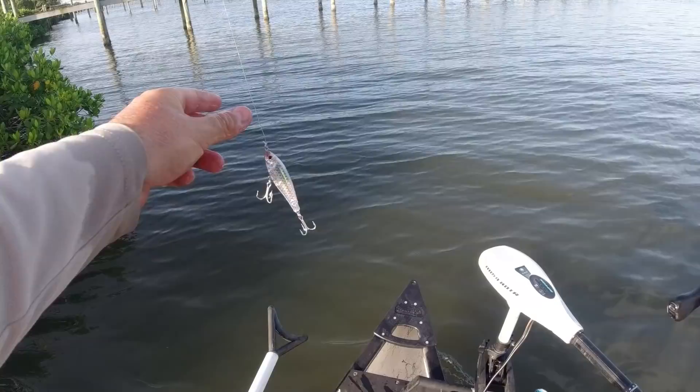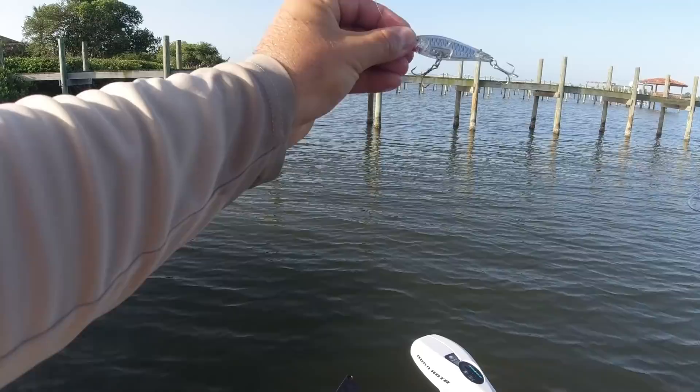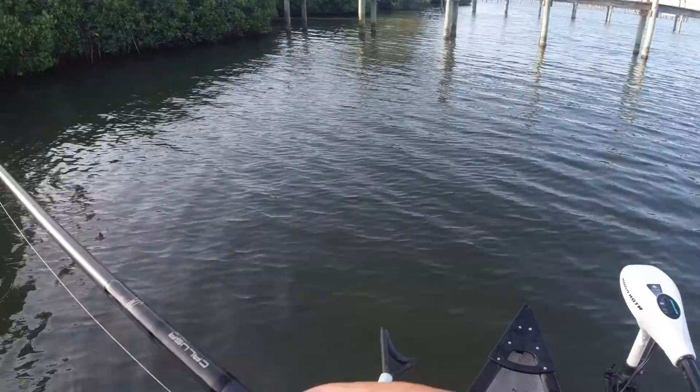I know this looks a lot like a Mirrodine and it's pretty much the same idea, but it does work a bit different. The Mirrodine, when you pull it, will give a quick flash and twist and keep its body pretty straightforward. This one will give that flash and dart left to right. I think that looks pretty good. I couldn't tell you if that makes it better than the Mirrodine — I guess you simply have to ask a fish that — but it is working.